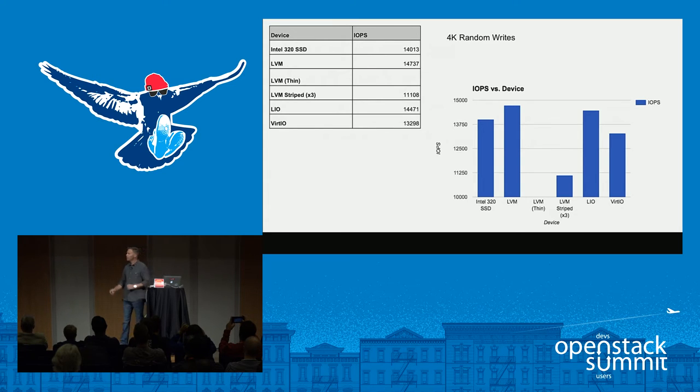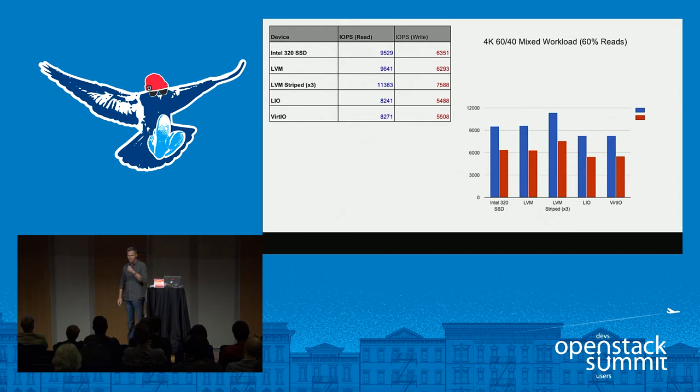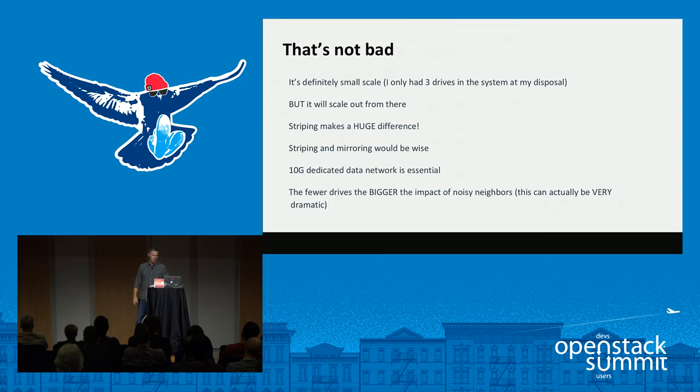There's also a thin provisioning column in the data — I included it because I thought it might make a difference. For these tests it really didn't have any impact, but when I started adding lots of snapshots of volumes during read/write activity, that did start to make a significant difference — but that's a topic for another talk. The mixed workload numbers were a little unexpected; I got some weird latencies I couldn't fully explain.